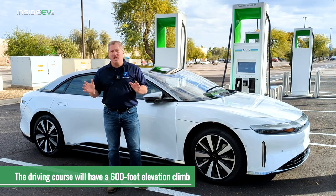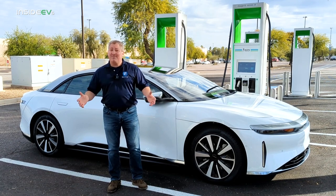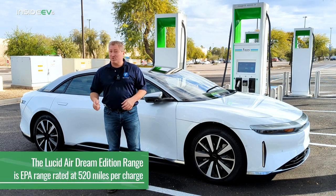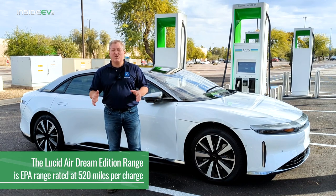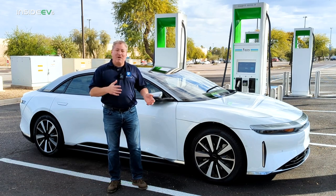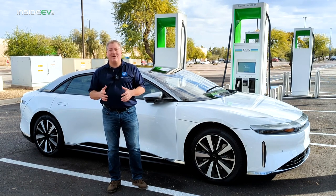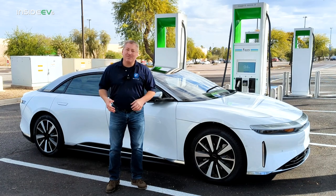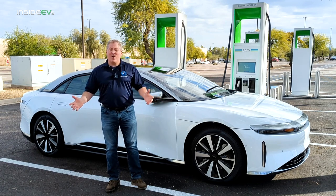I'm going to be driving in a loop that's a little bit more than 100 miles, so I'm probably going to need to do that loop nearly five times. The Lucid Air is EPA range rated at 520 miles per charge, and its highway EPA range rating is also 520 miles per charge. That's unusual — usually EVs have different range ratings for highway and city versus the combined. But in the case of the Lucid Air, it's 520 for highway, city, and combined. So that's the number we're going to aim for. Will we reach it? I'm really not quite sure.